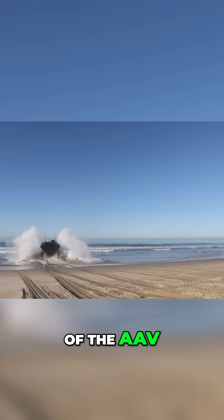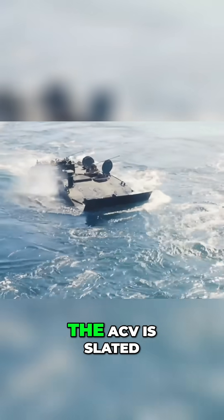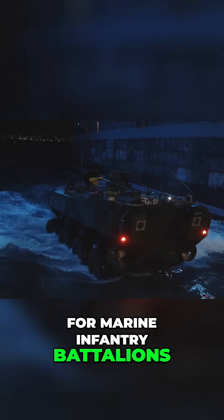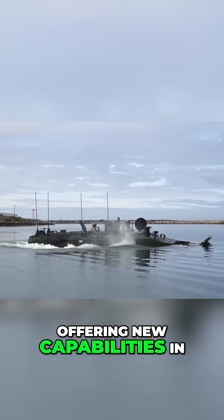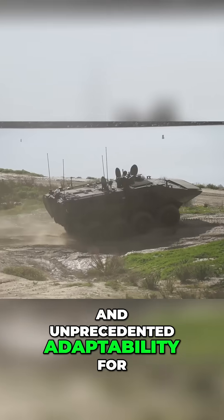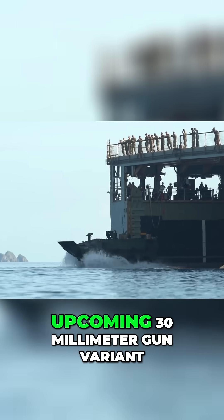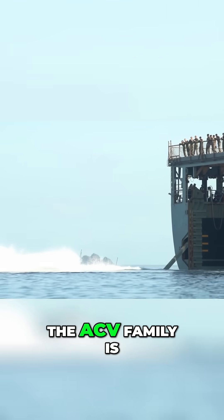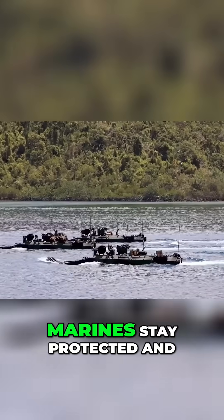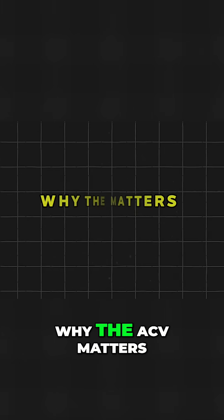Its mission echoes that of the AAV, but its design reflects 50 years of technological advancement. The ACV is slated to be the primary mode of tactical mobility for Marine infantry battalions, offering new capabilities in fire support, protection against modern threats, and unprecedented adaptability for 21st-century battlefields. From the troop-carrying personnel variant to the upcoming 30-millimeter gun variant, the ACV family is meant to provide flexibility across a range of mission demands, while ensuring Marines stay protected and lethal, both on land and at sea.